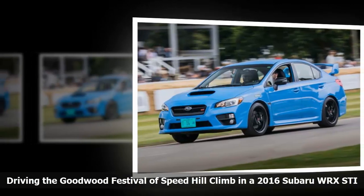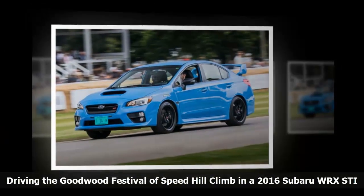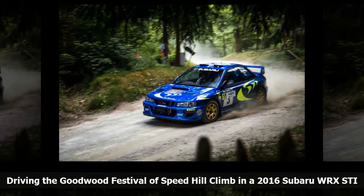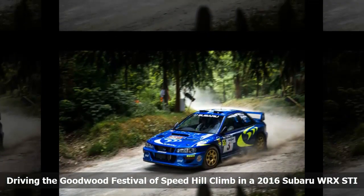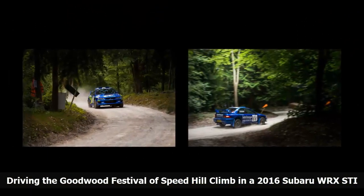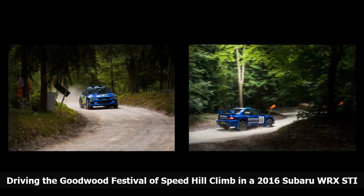There are many firsts in life, and the lucky are able to make them count. I had never ventured into the English countryside to Lord March's estate to experience the Goodwood Festival of Speed, where vehicles of every age, size and description see who can get up the Lord's driveway the fastest or with the most panache. This year I not only witnessed the famous hill climb, but also got to drive it behind the wheel of a 2016 Subaru Impreza WRX STI.